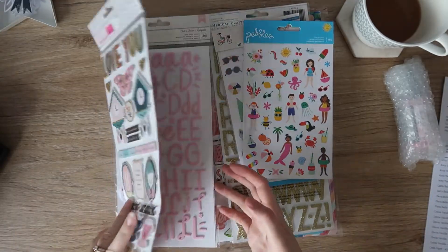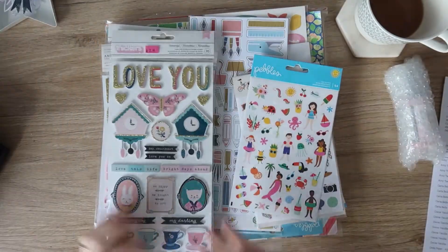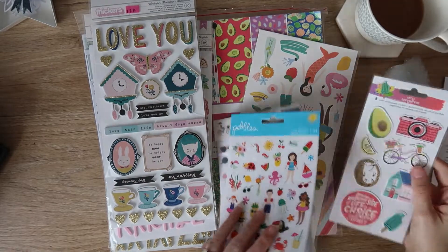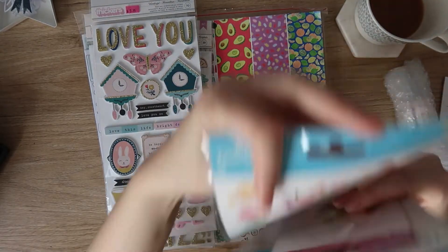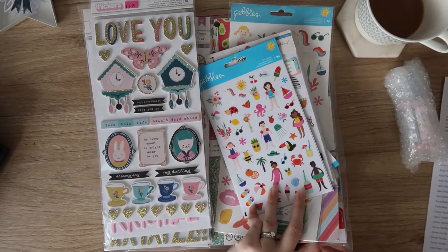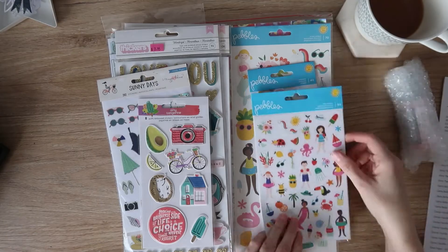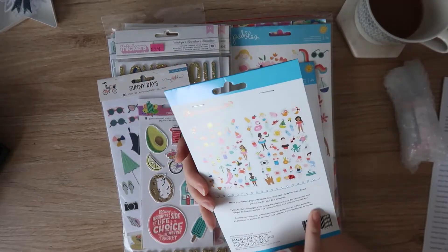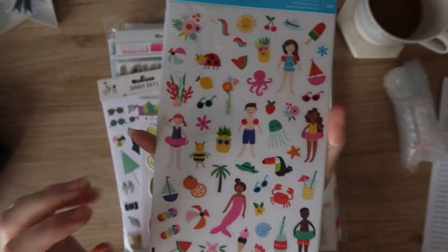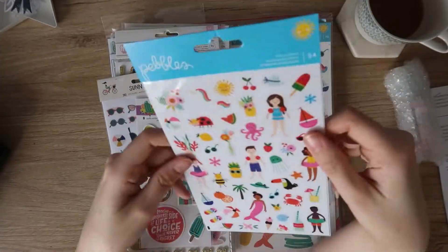On top we have a couple of sets of stickers, a couple of sticker books, some ephemera, some more stickers, some chipboard - I don't even remember ordering that. There's a lot of paper too. So I have the Pebbles Summertime tiny stickers. I don't remember any of these - I must've been out of it. It's all really pretty and I don't have any of it, so it's fine. And it was super cheap.